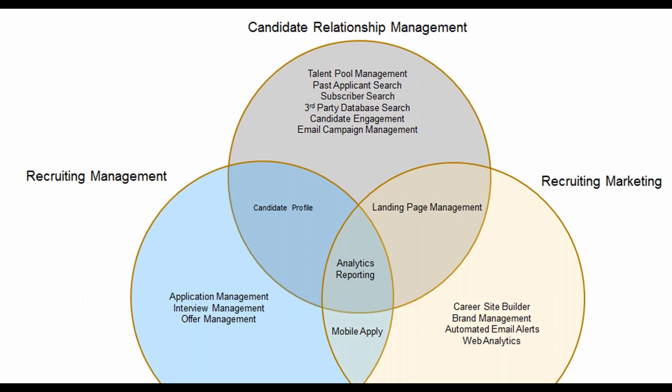What are the prerequisites and costs for this feature? You are required to have recruiting management in place as well as recruiting marketing in order to leverage these new functionalities. Once you have these prerequisites in place, your system admin can simply enable it with no additional cost.